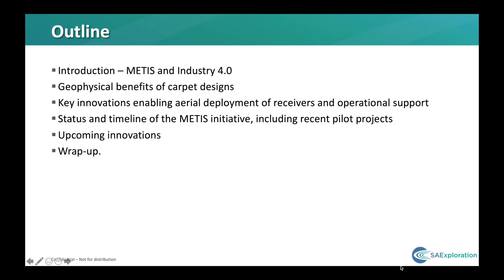I'll introduce METIS for those who haven't heard of it, and then briefly touch upon one of the less well-known benefits of receiver carpets before moving on to some of the key innovations that have finally put these within reach for land crews. I'll also provide an update on where we are in the project and show a concept in which we can see Seismic 4.0 at its full potential.